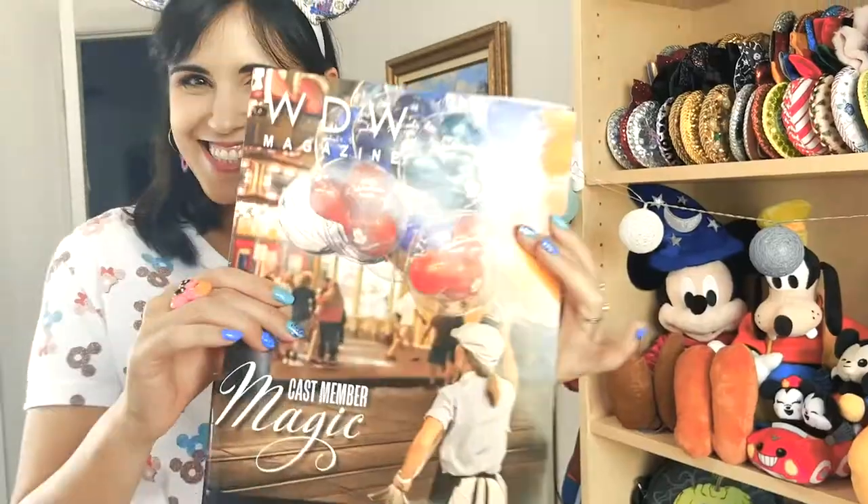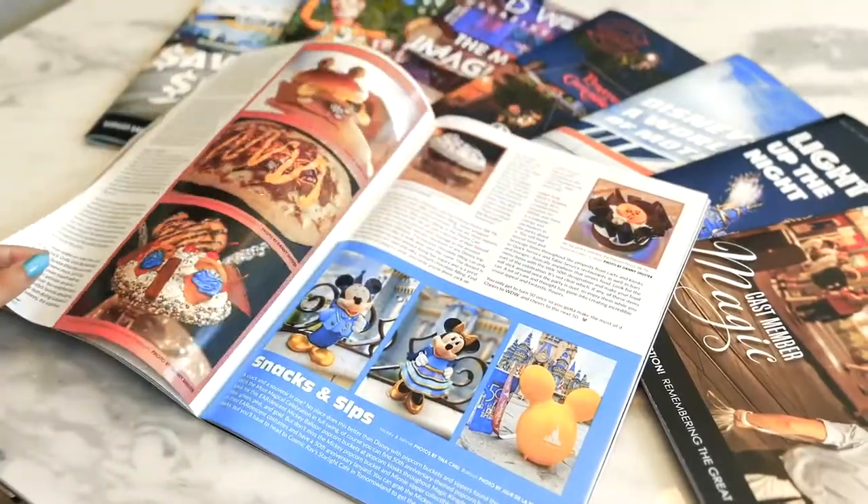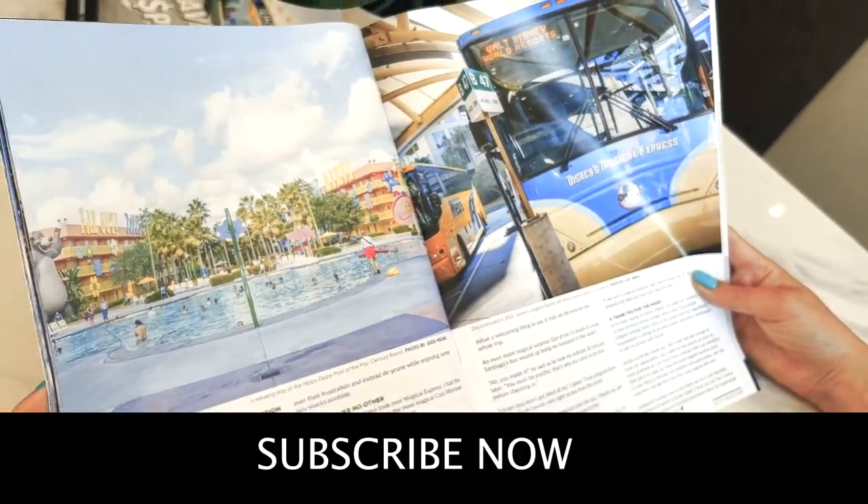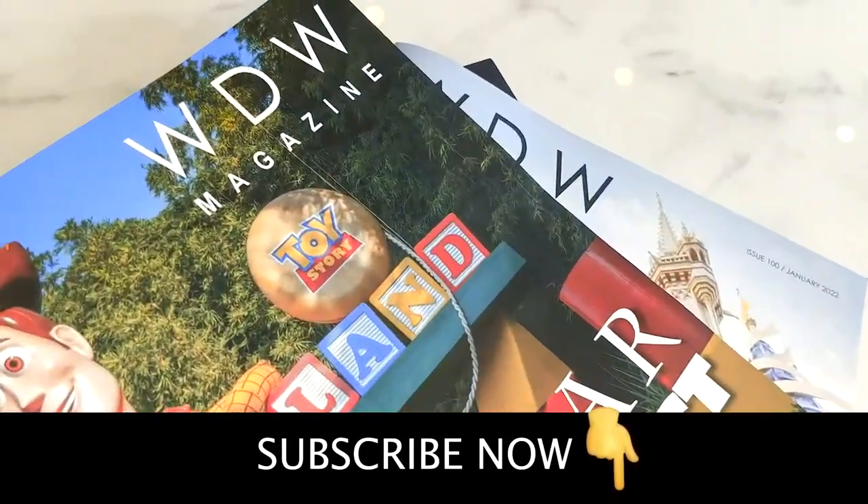Subscribe to WDW Magazine and escape to Walt Disney World every single month. This large format glossy magazine is filled with content, not ads. Subscribe now and don't miss another month of magic.